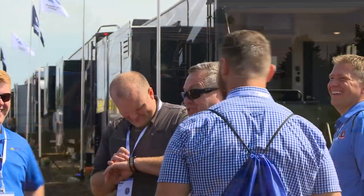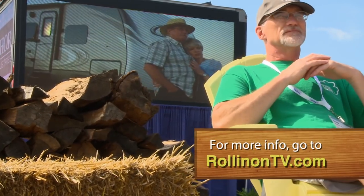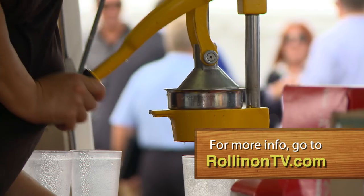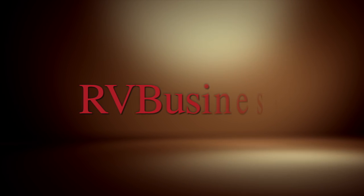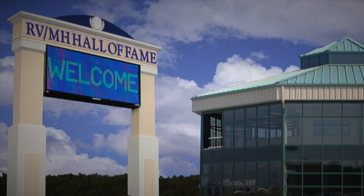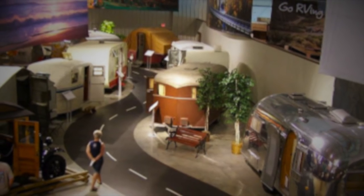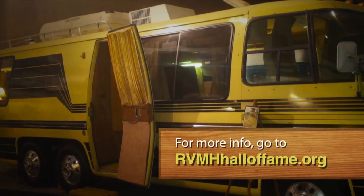We hope you enjoyed this week's show. For additional information on anything you saw on the show, along with additional videos and stories, visit our website at RollinOnTV.com. You can also follow us on Twitter and like us on Facebook. For the latest up-to-the-minute RV news, visit our media partners at RVBusiness.com. If you're into RVing or just appreciate vintage vehicles, be sure to set your GPS for the RV MH Hall of Fame in Elkhart, Indiana — this museum houses the largest collection of vintage RVs and trailers dating as far back as 1916. For more information, visit RVMHHallofFame.org.